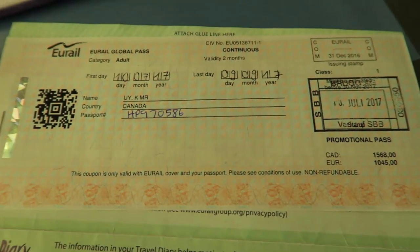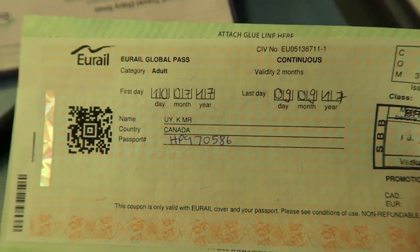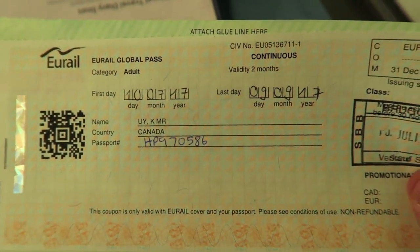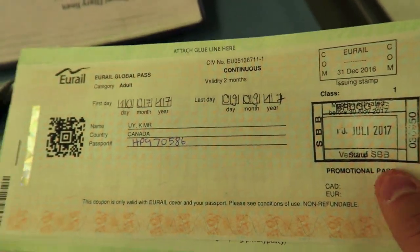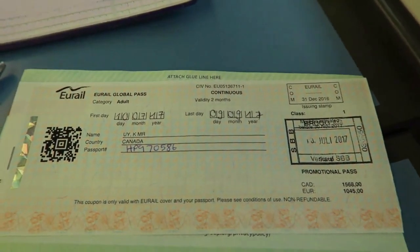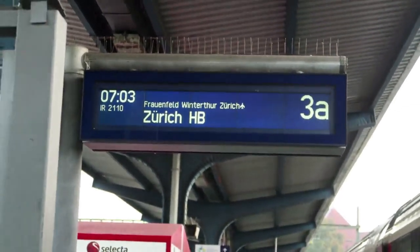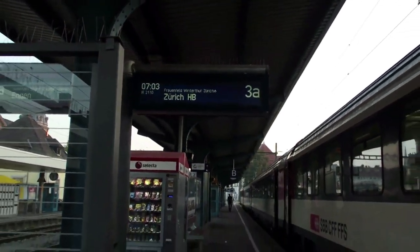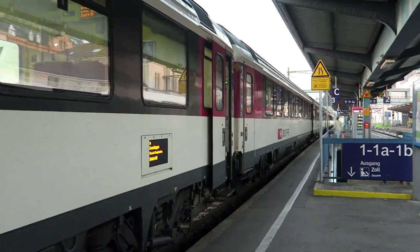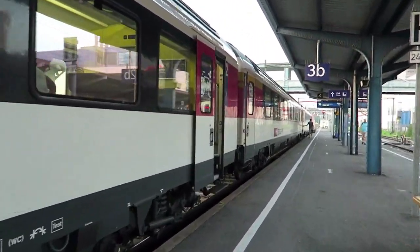After you fill out the form, make sure you show them this sheet right here - it shows them what kind of Eurail pass you got. I got a two-month continuous one, activated on July 10, 2017, and it expires on September 9, 2017. I'm going to present this along with the sheet I just filled out and I'm good to go. In the train station, at the top it shows you the time of the train - 7:03 for Zurich HB. Once you see that, look for the train car designated for you. In our case we need to take the first class train because I am over 26 and I can only buy the first class pass.